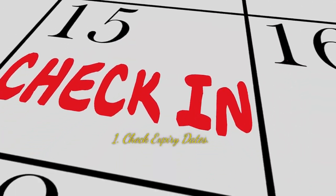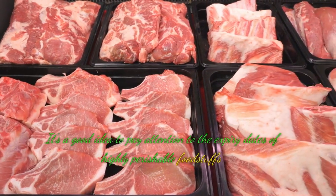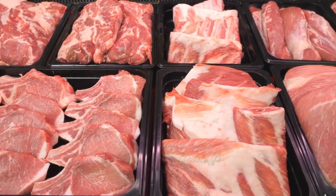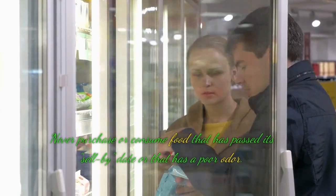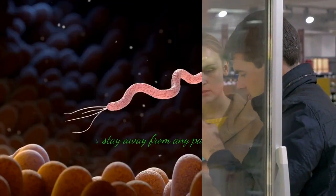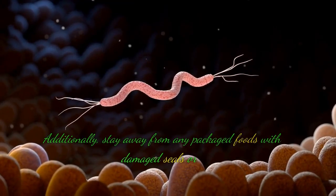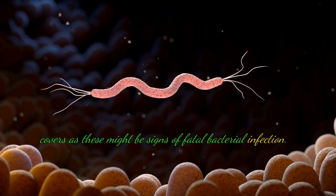Tip 1: Check expiry dates. It's a good idea to pay attention to the expiry dates of highly perishable foodstuffs like meat, dairy products, and poultry. Never purchase or consume food that has passed its sell-by date or that has a poor odor. Additionally, stay away from any packaged foods with damaged seals or covers, as these might be signs of fatal bacterial infection.